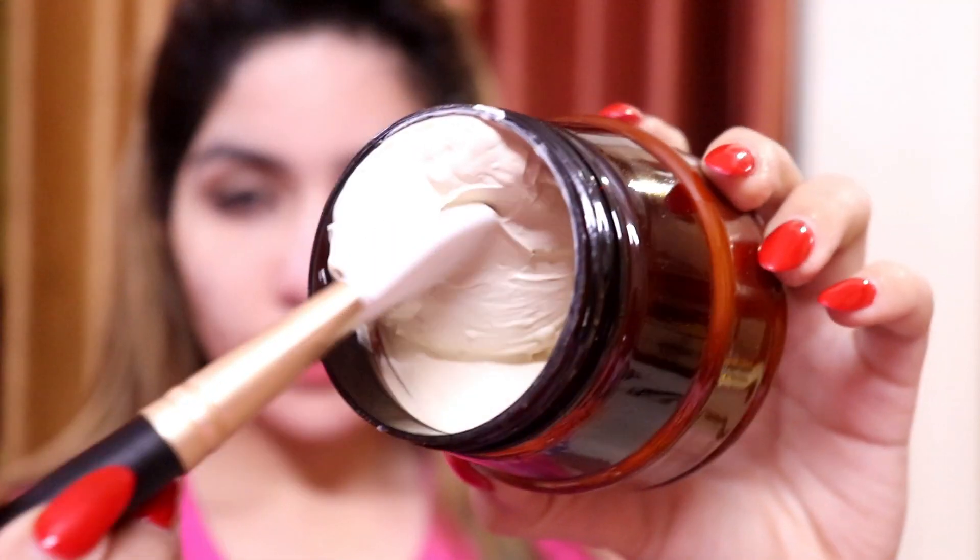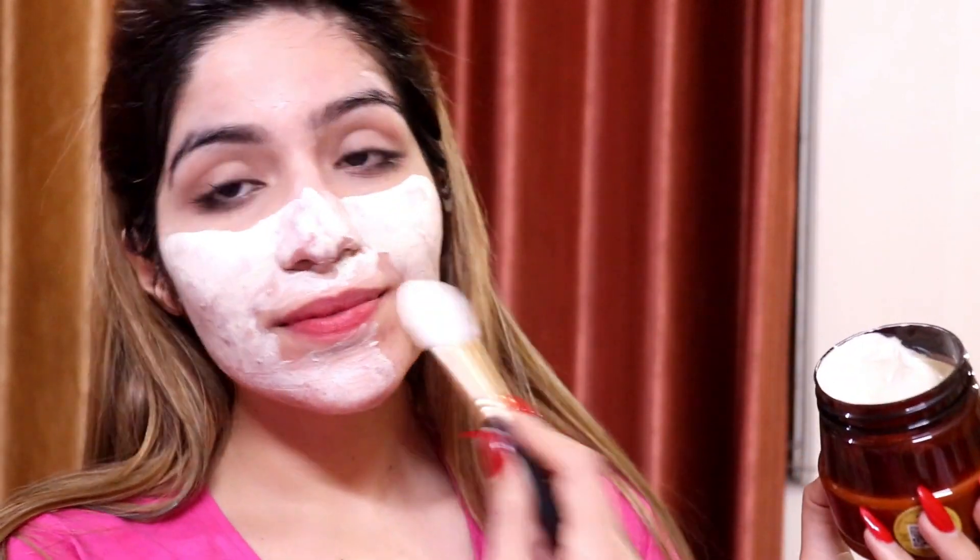Because we are scrubbing, obviously the next step is the face pack. I use the same range because when you use the same range it is more effective. This is the Vau face pack and again there are no parabens, sulfate, silicones, SLS, colors, or artificial ingredients — so you are confident that what you apply on your face will not harm your skin further. It has a rose and sandalwood fragrance which is very refreshing when you apply it.